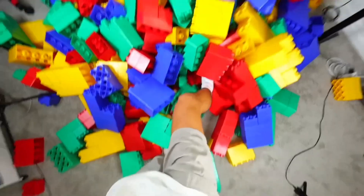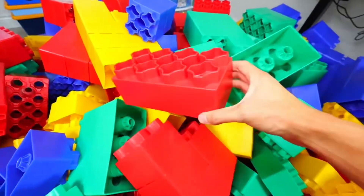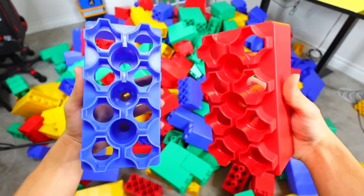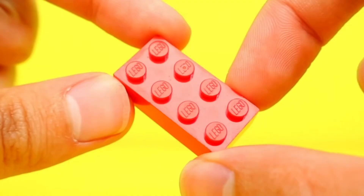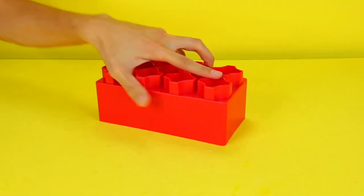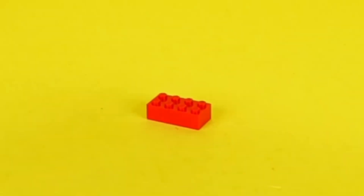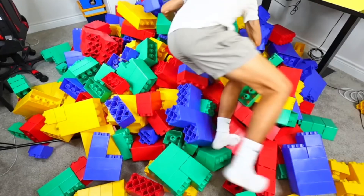I think I bought a little too many, because these are over a thousand blocks. By the way, these aren't actually made by Lego, but I mean, come on guys, it literally looks just like it. And compared to a normal Lego brick, these are like a hundred times the size.